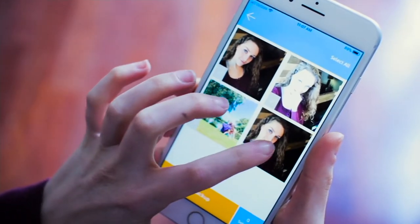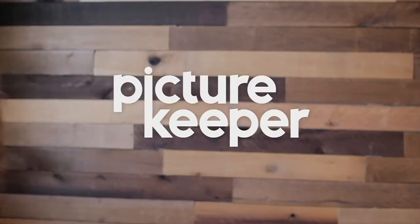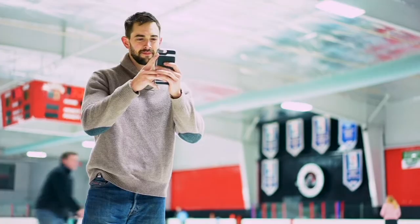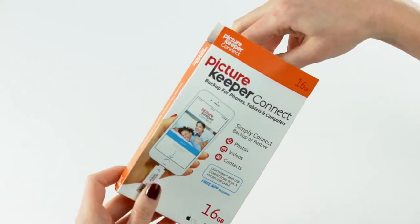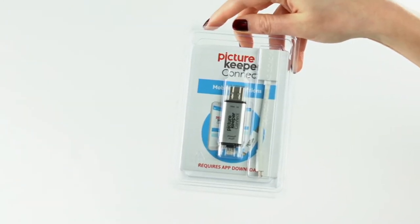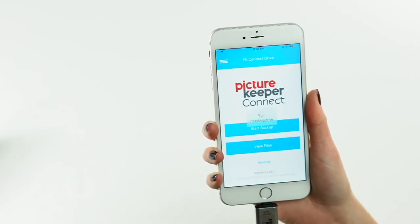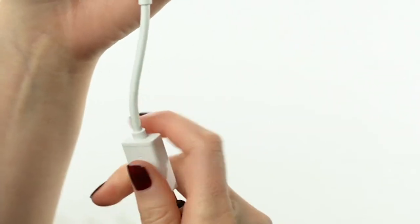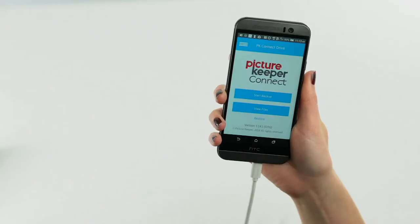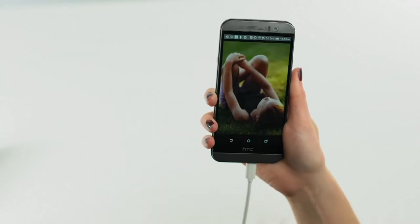We've got Picture Keeper Connect. It's a smartphone photo saver. You're going to be able to appreciate and enjoy two different options tonight. There's a 64 gig storage for $79.98 and a 128 gig storage for $99.98. You download a free app, and you're off to the races with something that will work on both Android and Apple devices, both phones and tablets. Let's take a look at our color choices — this will work on all those devices, whether it's Apple or Android based.